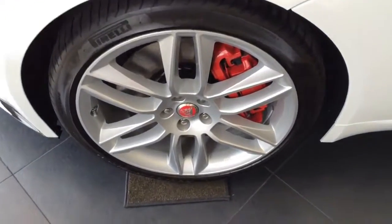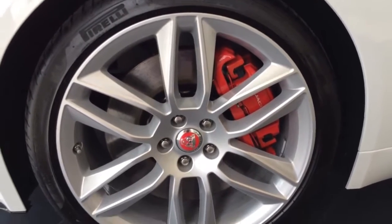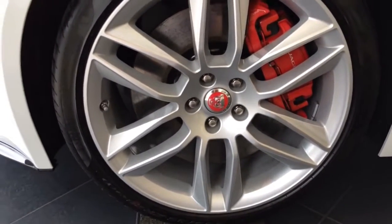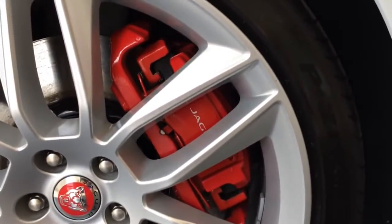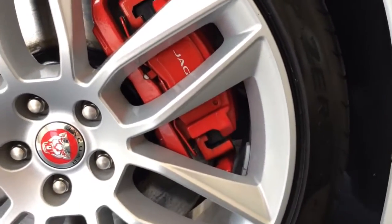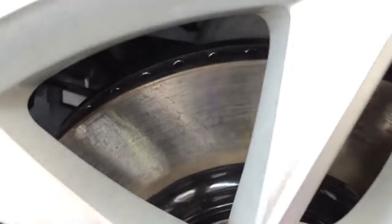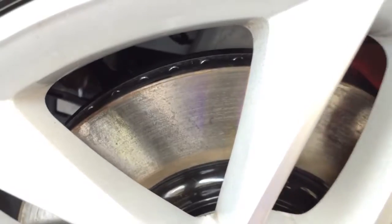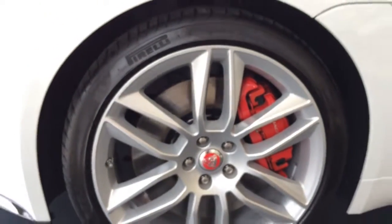This particular model comes standard with 20-inch Garadine silver alloy wheels with Pirelli tires. Behind the wheel is a set of internally ventilated disc brakes with Jaguar's super performance braking system, with red-painted brake calipers for faster stopping, as well as Jaguar lettering painted on the brake calipers.